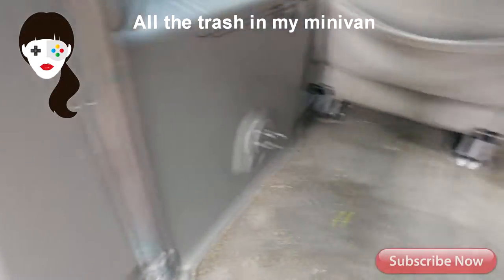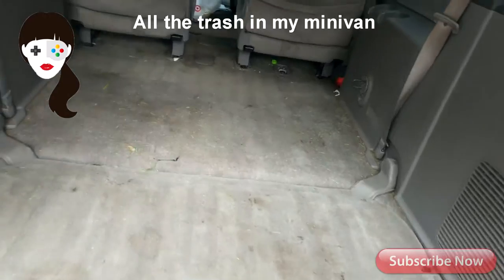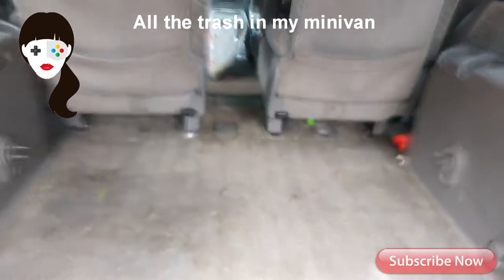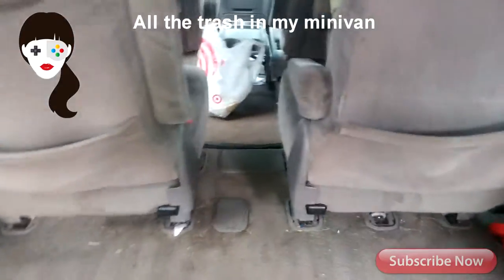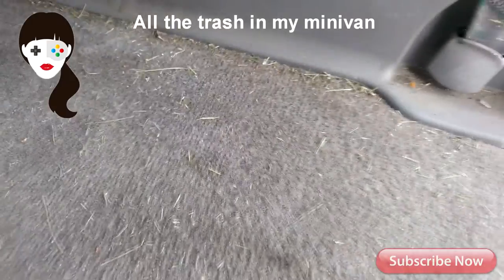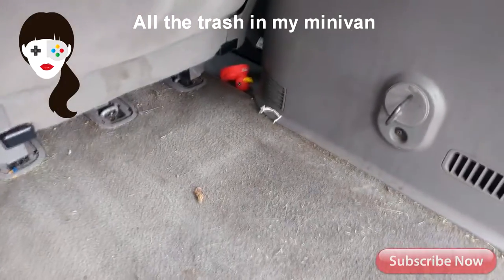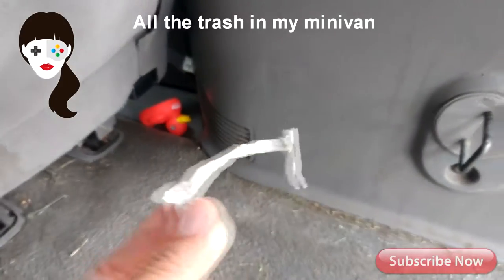I fold the back seat down because we do a lawn mowing business with my children during the summer and it can fit everything. It's such an awesome vehicle — this is my lovely minivan. With the lawn mowing business there are tons and tons of grass clippings all over the place, and I'm just not going to vacuum until we're done with lawn mowing season.